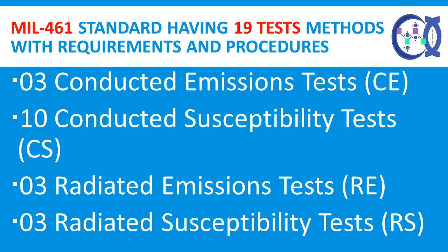MIL-STD-461 has 19 test methods with requirements and procedures: 3 Conducted Emissions Tests, 10 Conducted Susceptibility Tests, 3 Radiated Emissions Tests, and 3 Radiated Susceptibility Tests.